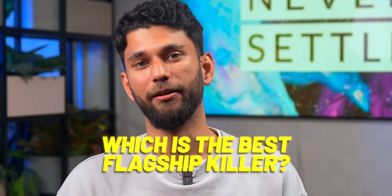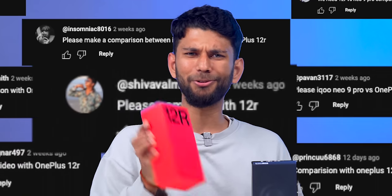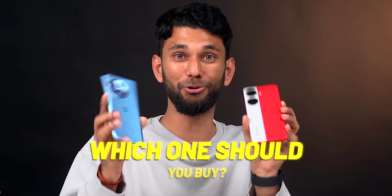Alright, I'll get straight to the point. Which is the best flagship killer? Ever since our iQoo Neo 9 Pro video, you guys have been asking us to compare it to the OnePlus 12R. Both have Snapdragon 8 Gen 2, similar specs, and both cost around 35,000 to 40,000. So which one should you buy?